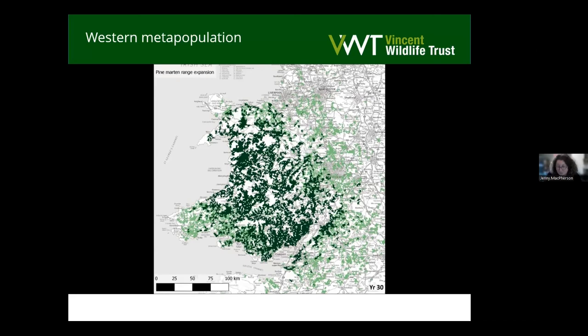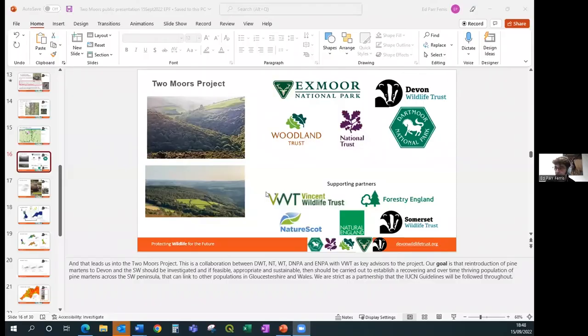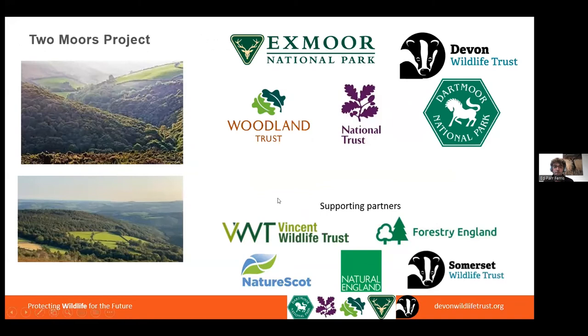Many thanks, Jenny — that was absolutely fascinating. Having that evidence base behind species reintroduction work is just so critical, and that length of time with data is gold dust. So, leading us all into the Two Moors Pine Marten Project — a collaboration between Devon Wildlife Trust, National Trust, Woodland Trust, Dartmoor National Park, and Exmoor National Park. Vincent Wildlife Trust have been really key advisors on this project alongside support from Forestry England, Somerset Wildlife Trust, and our statutory agencies in England and Scotland.